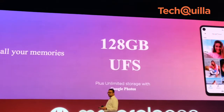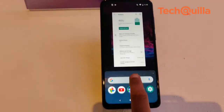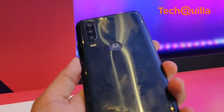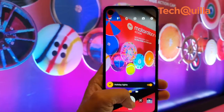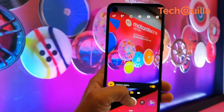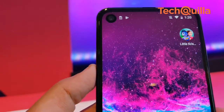The phone comes with 128GB built-in storage and is powered by a 3500mAh battery. The device houses a triple rear camera setup, with a 12MP primary sensor, 5MP depth sensor, and 16MP sensor. The phone also has a 12MP front-facing punch-hole camera.